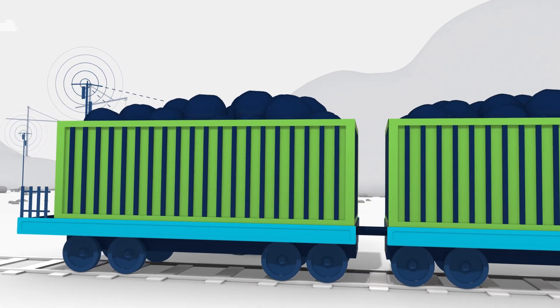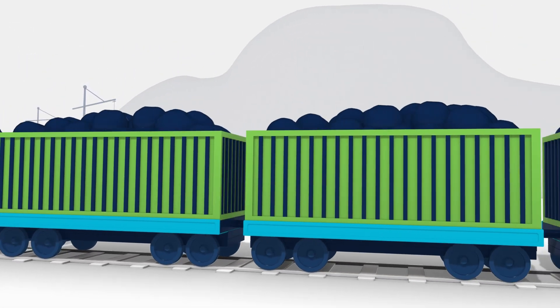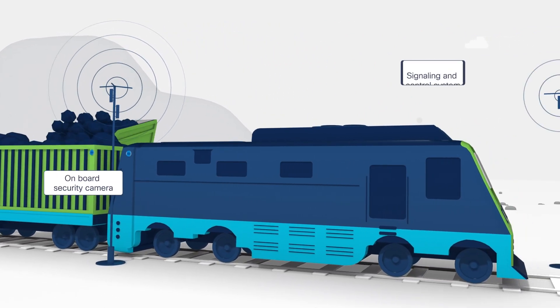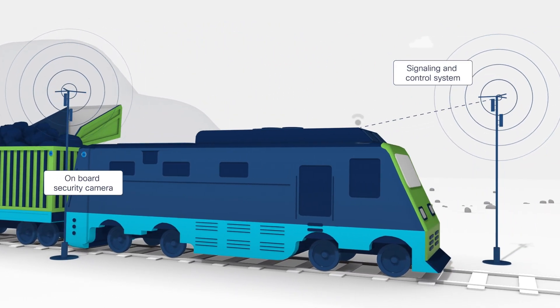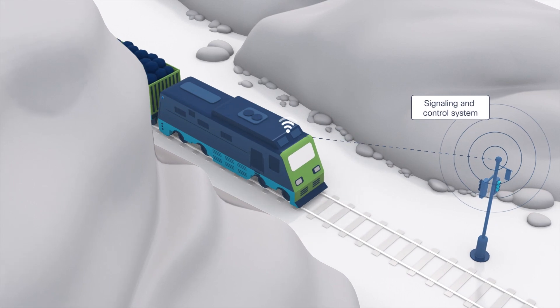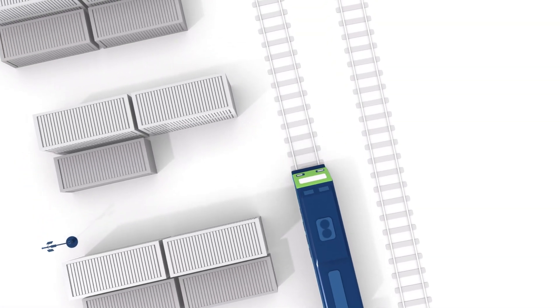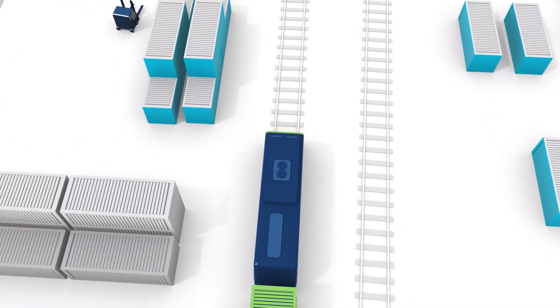From the mines, the cargo is processed and starts its journey to the logistics hubs, such as ports and airports, traveling on autonomous freight trains. Train automation and security cameras running on the Cisco network help ensure that the cargo can be safely and timely delivered to its destination.